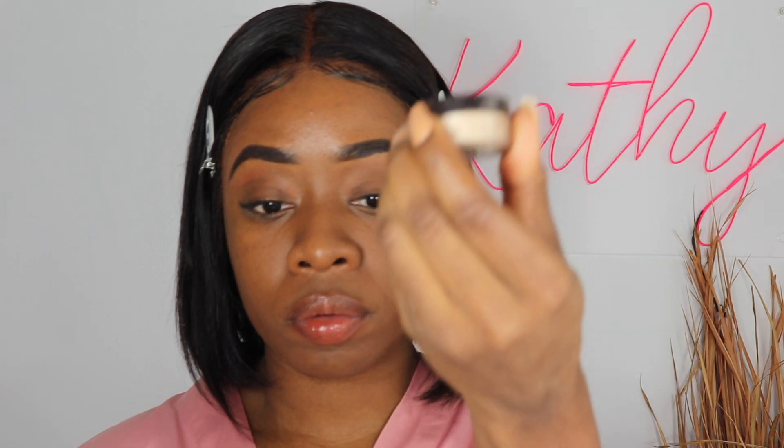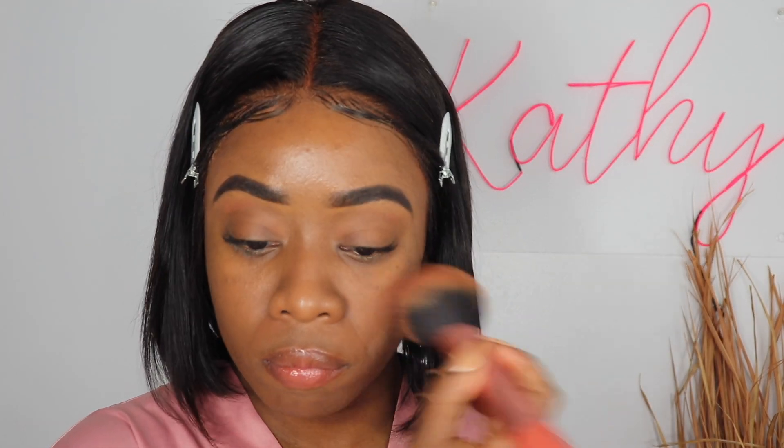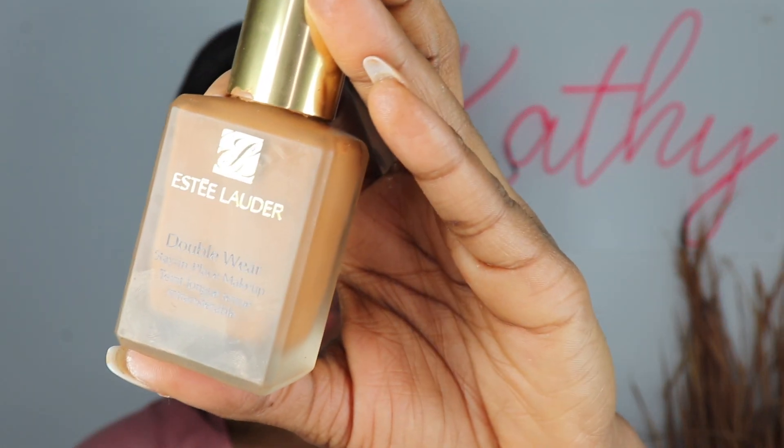I did my eyebrows off camera, so we're gonna start with Laura Mercier translucent powder. I like to put it before I put my makeup because it helps my makeup last very long throughout the day. I also put a serum on before the video started. Now I'm gonna be using my favorite Estee Lauder foundation this season.